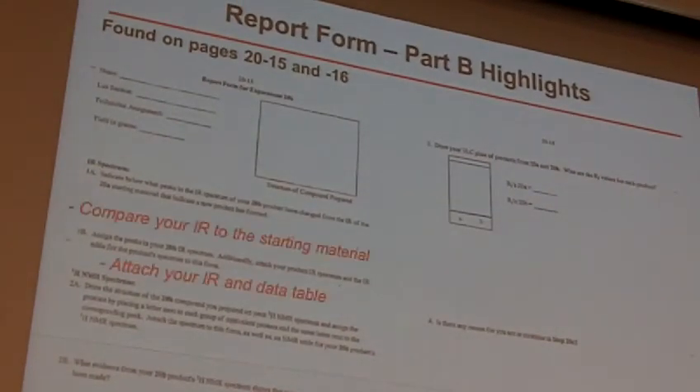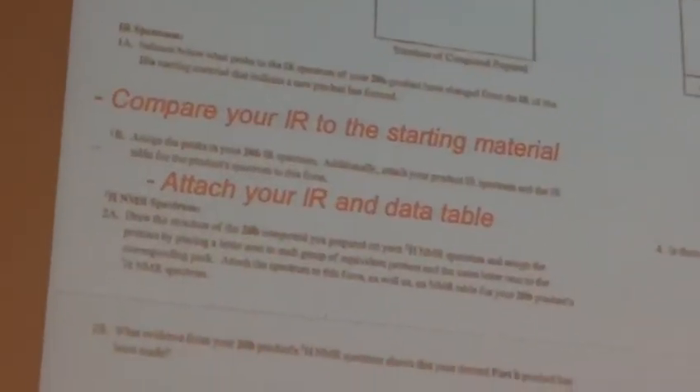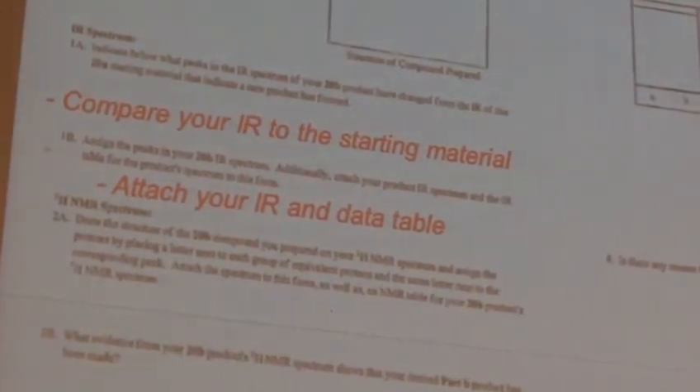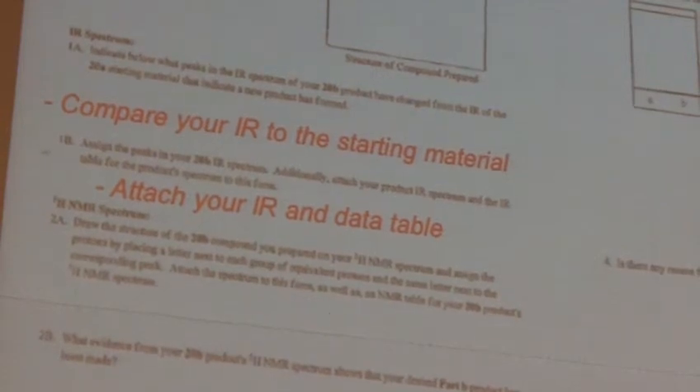Some highlights I'll just hit quickly: compare your IR to the starting material and attach your IR and data table. As we get to more and more complex molecules, the chances are more likely that you will not be able to find the literature compound on SDBS or something like that. To be honest, off the top of my head, of the nine possibilities, I don't know which ones are available on SDBS or not. You can do a redundant search — search for the name, search for the formula — and if you don't find it, you don't find it. Don't be too surprised if you can't. Some of them are available, some of them aren't.